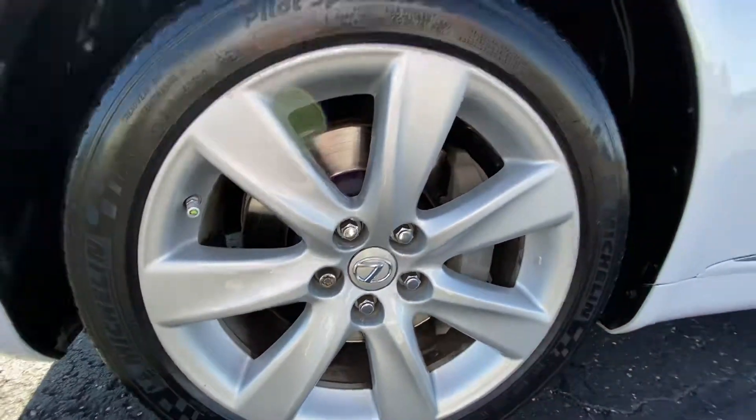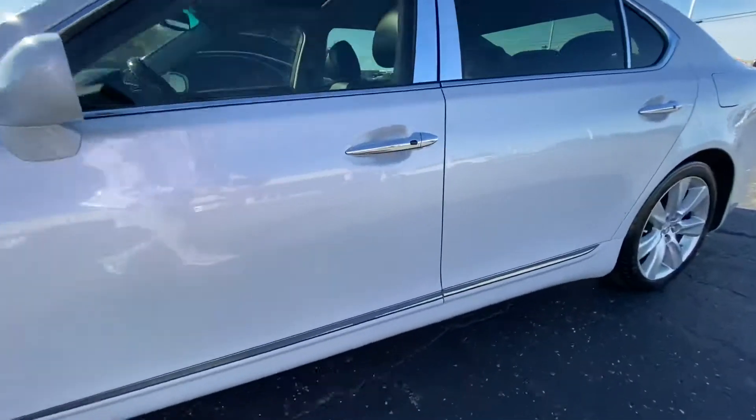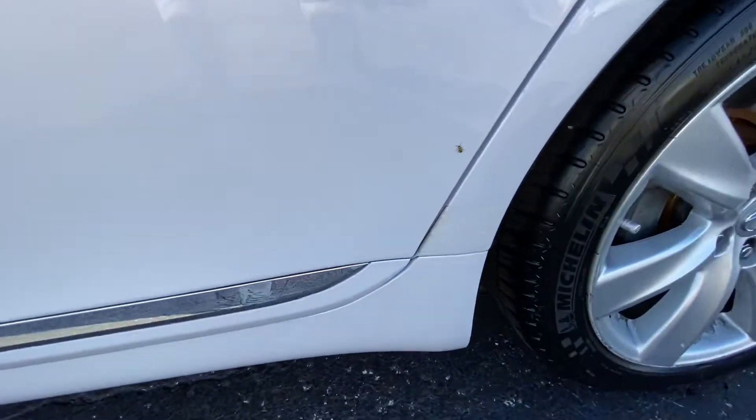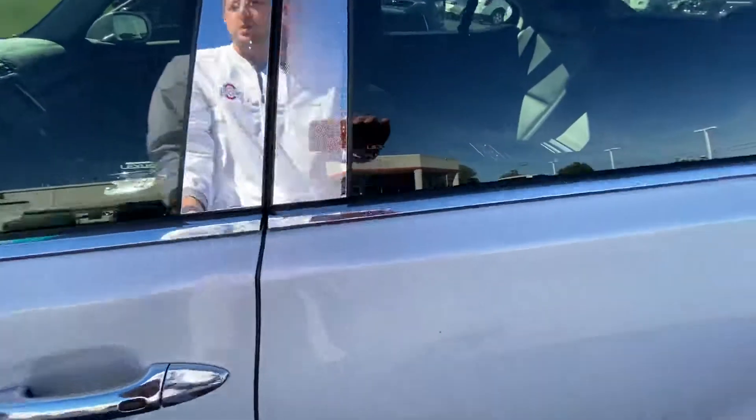Pretty clean. Good tread on the tires. I'll show you where I see a little ding — it is right there. And a little spot back here that is a little scraped up. Nonetheless, it's nice overall.